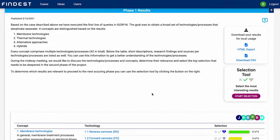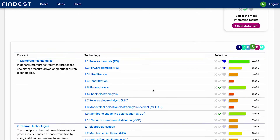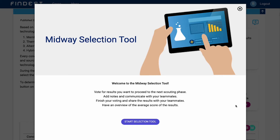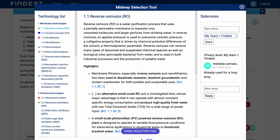Such a function-based overview typically ranges from 30 all the way to 90 technologies. And maybe that's already enough — you use our technology selection tool to identify the most interesting technologies and take the necessary steps that will lead you to your innovation.